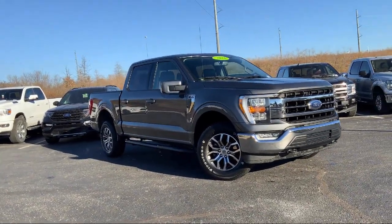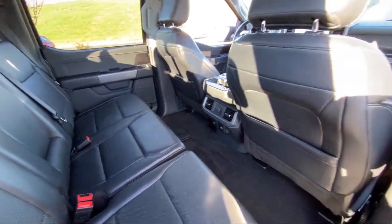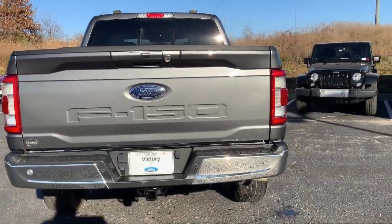Auto High Beam Headlamp Control, Steering Wheel Controls, Air Conditioning, Tire Pressure Monitoring System, and has less than 65,000 miles on the odometer.